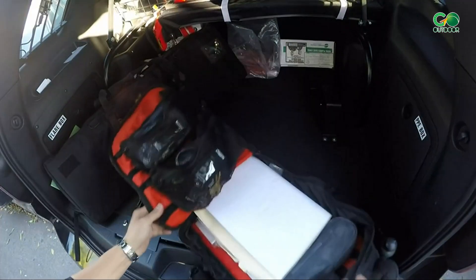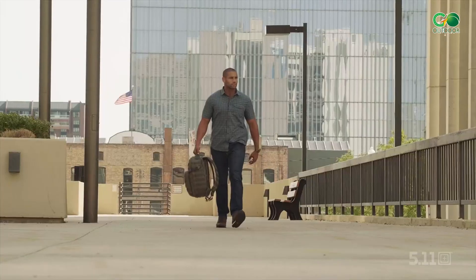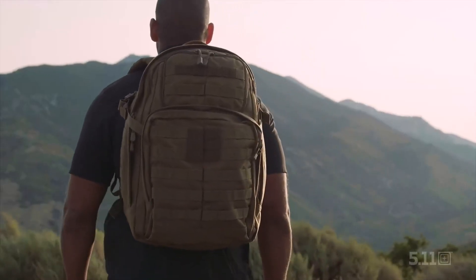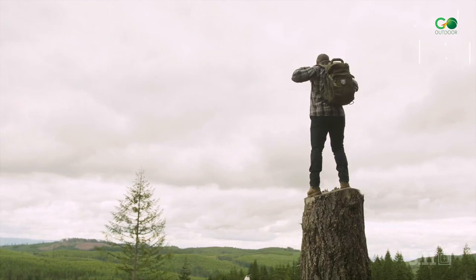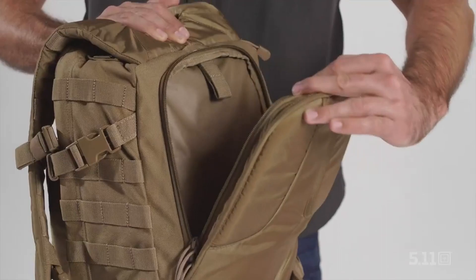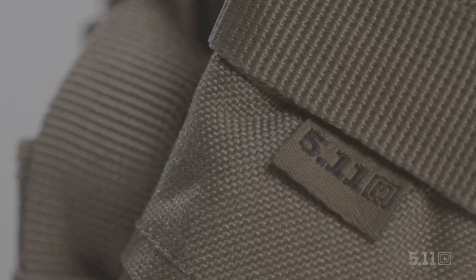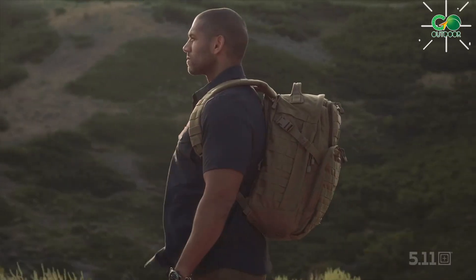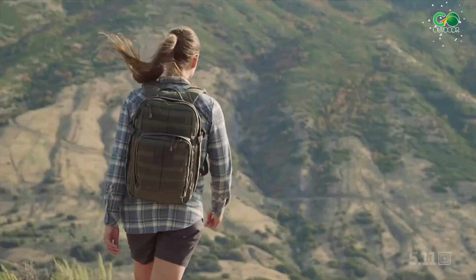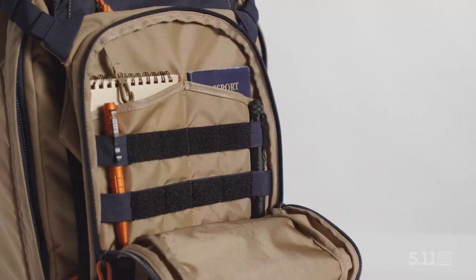One of the best things about the COVRT 18 2.0 is how incredibly comfortable it is. The shoulder straps have excellent padding and the back panel is thoughtfully designed to allow air to flow through, so you can comfortably carry it for extended periods without feeling fatigued. The covert carry handles and secret pocket on the back panel add an extra touch of stealthiness — it's the perfect choice for those who want a combination of functionality and fashion in their everyday gear.